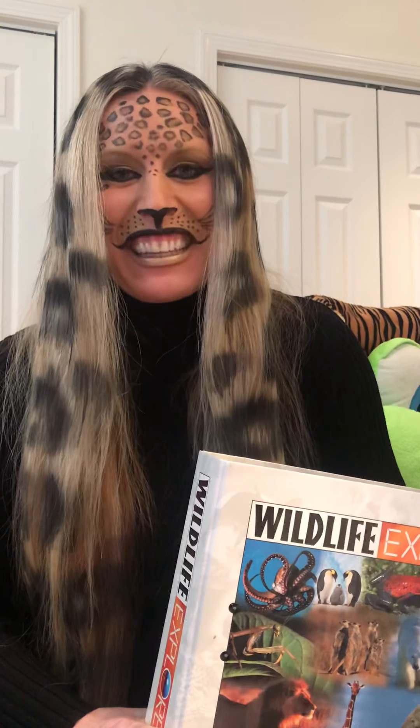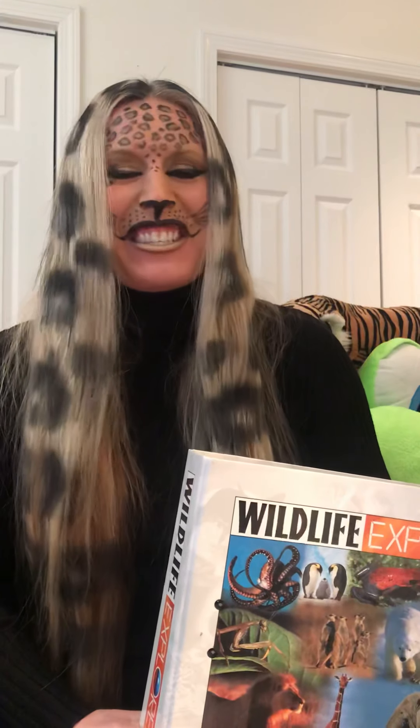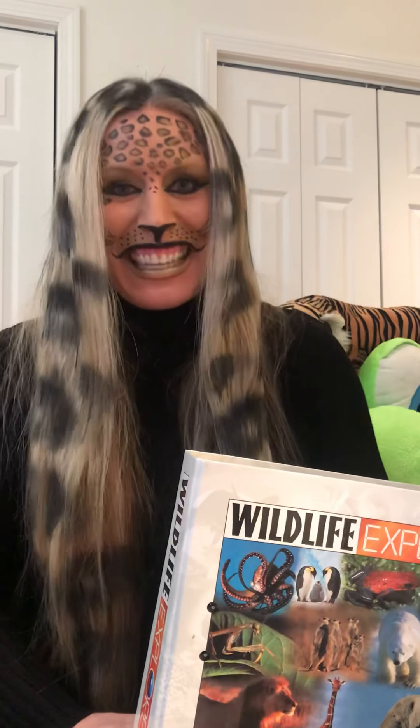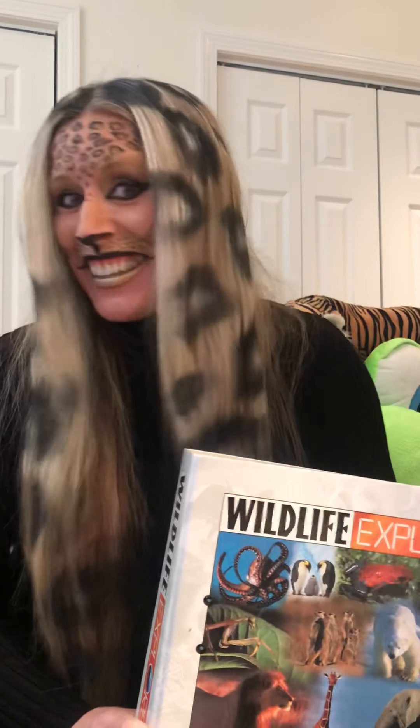Hello my little brilliant learners. It's spirit week and today is crazy wacky hair day. How did I do? Can you guess what I am? You're right — I'm a leopard. What do you think?